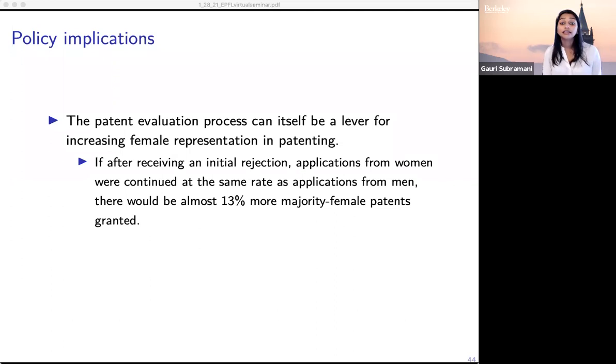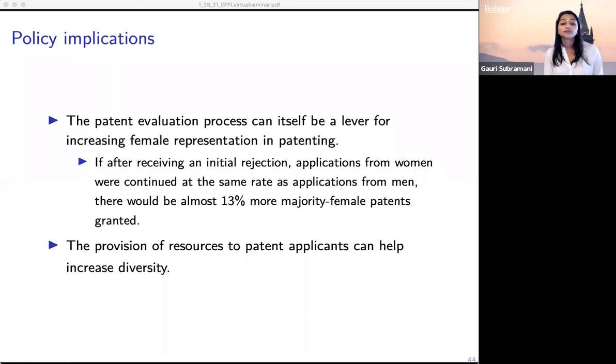The provision of resources to patent applicants can also help increase diversity, and this is actually a priority for the US Patent Office. I've presented this work in the Chief Economist's Office, and one thing they've recently started doing is offering free legal services for inventors who aren't able to pay for an attorney. This is also something firms can think about — it's often a priority within organizations to increase the number and success of female inventors, and providing resources is one relatively cheap way to try doing this.